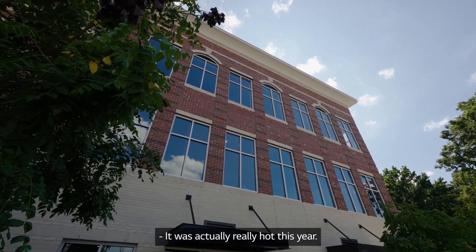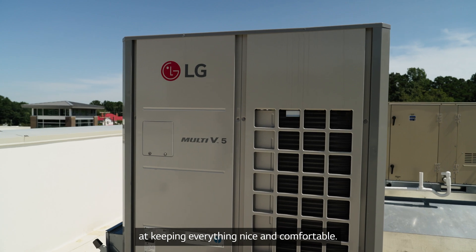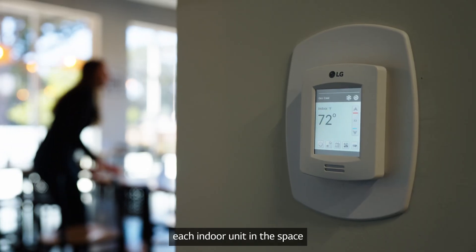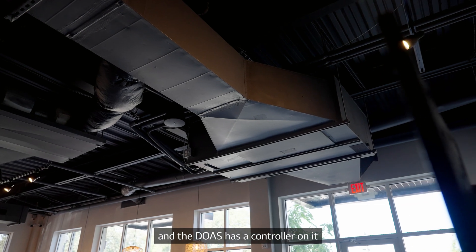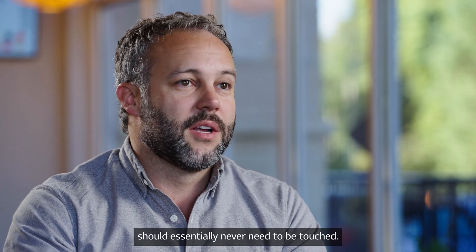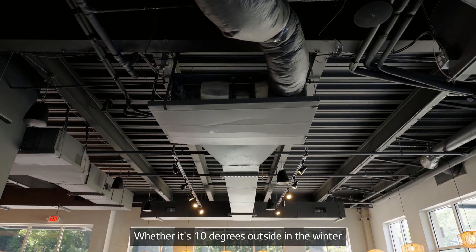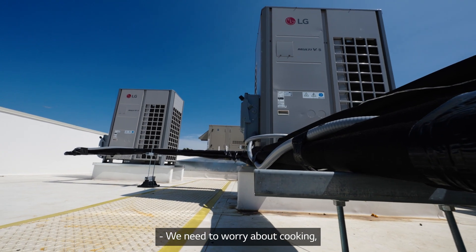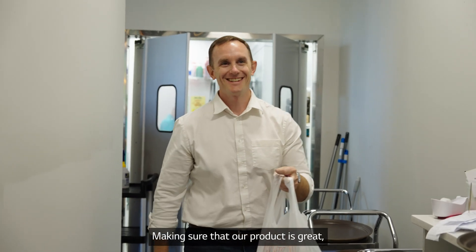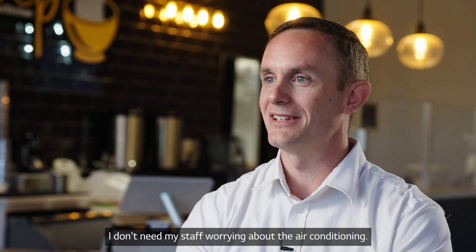It was actually really hot this year, and the air conditioning did a really good job at keeping everything nice and comfortable. We've got a thermostat controlling each indoor unit in the space, and the DOAS has a controller on it that, once reprogrammed at the time of startup, should essentially never need to be touched — whether it's 10 degrees outside in the winter or 100 degrees in the summer. We need to worry about cooking, delivering food to customers, making sure our product is great, making sure our atmosphere is great. I don't need my staff worrying about the air conditioning.